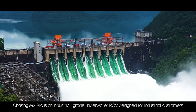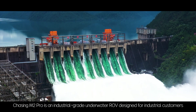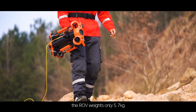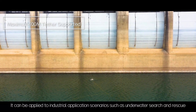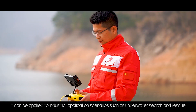Chasing M2 Pro is an industrial grade underwater ROV designed for industrial customers. With an aluminum alloy compact body, the ROV weighs only 5.7 kilograms, making it compact and portable. It can be applied to industrial application scenarios such as underwater search and rescue.